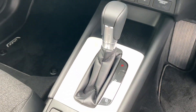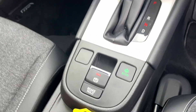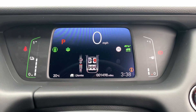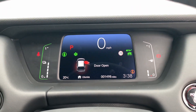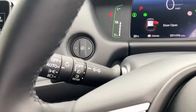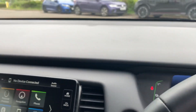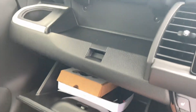It has a full automatic gearbox, eco modes, and an electronic parking brake. This car currently has covered 1,498 miles, which may go up slightly as we are using it as a demonstrator. There are also auto lights, auto wipers, auto high beam, and dual glove boxes.